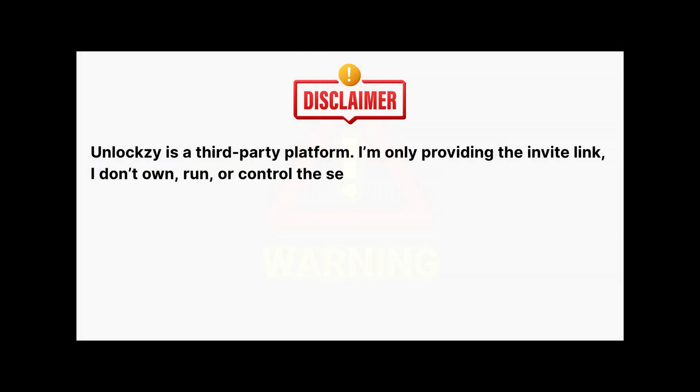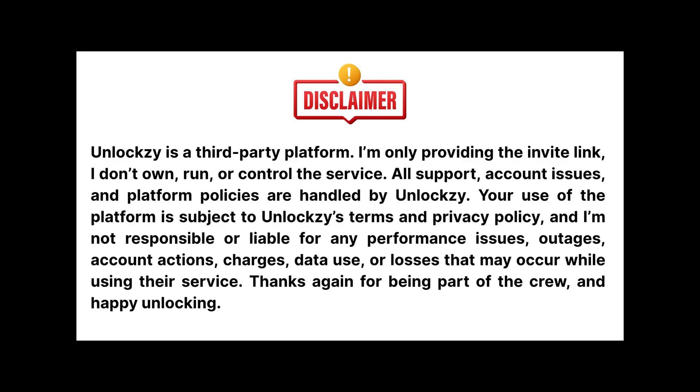Quick disclaimer: UnlockZ is a third-party platform. I'm only providing the invite link — I don't own, run, or control the service. All support, account issues, and platform policies are handled by UnlockZ. Your use of the platform is subject to UnlockZ's terms and privacy policy, and I'm not responsible or liable for any performance issues, outages, account actions, charges, data use, or losses that may occur while using their service. Thanks again for being part of the crew, and happy unlocking.